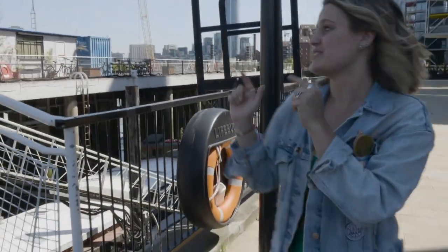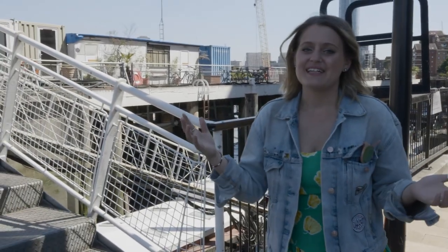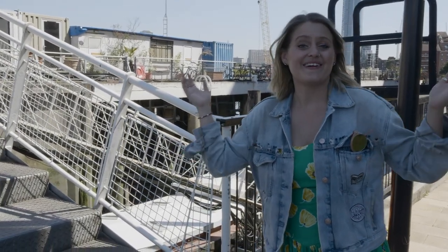Hi, this is Lottie from Into The Eco. We're here in the gorgeous, sunny South London today to meet Sophie from Gung Ho. She's a sustainable fashion brand. She lives on a houseboat, she works in a container, so we're here to chat to her more and see what she's all about. Let's go!